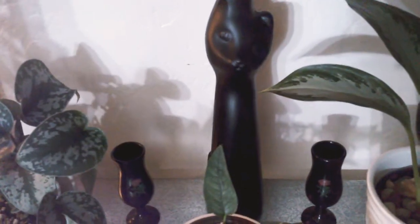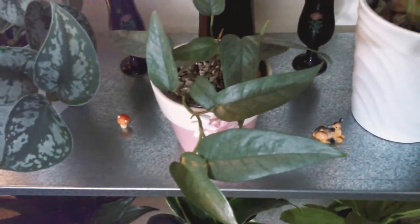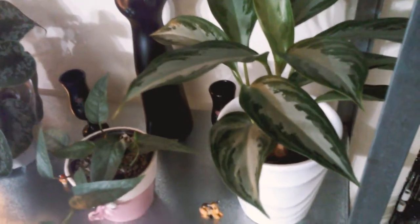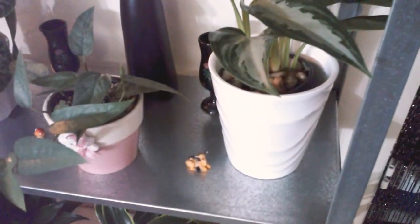The next shelf has my Silver Pothos, or Scindapsus — mainly silver with big leaves. She's my first one and she grows wonderfully. There's water in a glass cat jar with some little cups. There's my Cebu Blue Pothos — it's a baby and it's growing, looking great. There's a little mushroom, a little deer decoration, and another Chinese evergreen — the Silver Bay in a white thrifted pot.